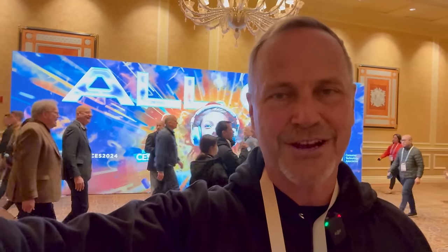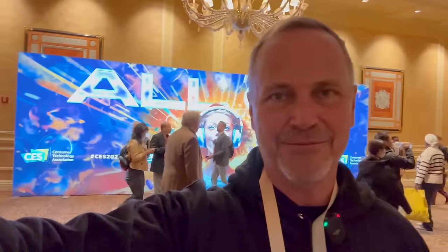Hey y'all, it's Dr. Know-It-All. I'm at CES 2024 and I'm looking for interesting, fun, and downright quirky companies. This is one of them.